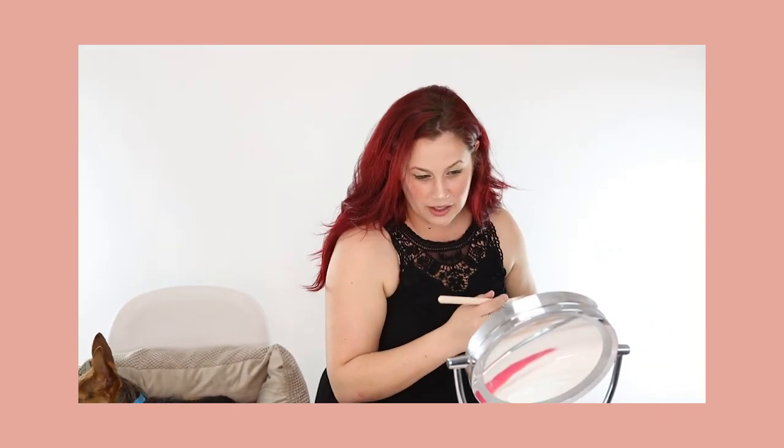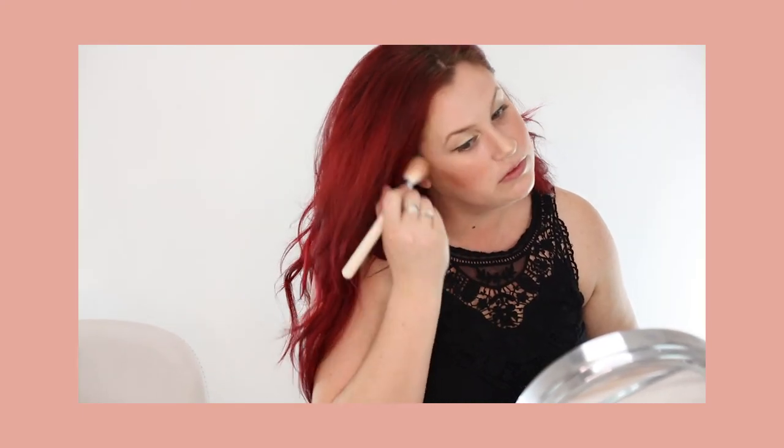Put highlighter down the bridge of your nose, especially the tip. I like to sweep it across my cheeks so that when I'm at any angle, the light hits it. Yeah, it looks nice. Do a little bit on my forehead, not too much. And then just use your fingertips and go a little bit above the cupid's bow. Yay!